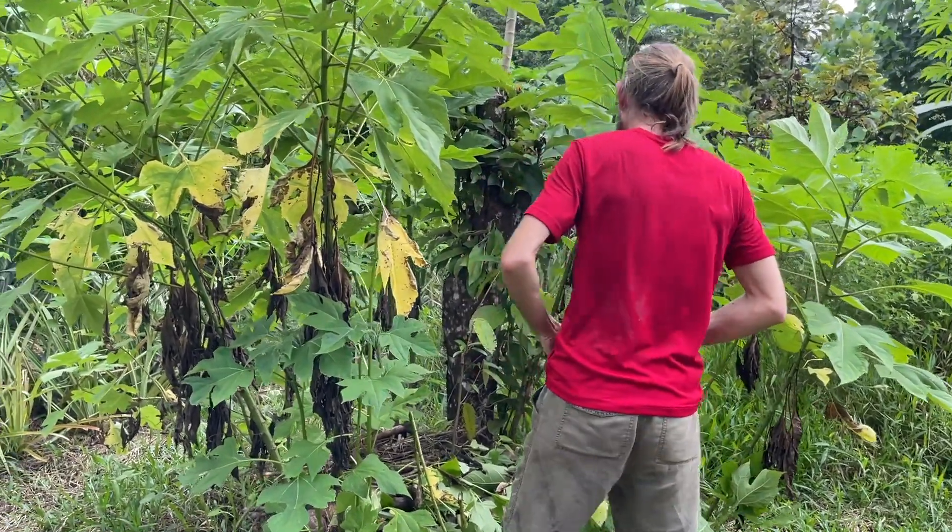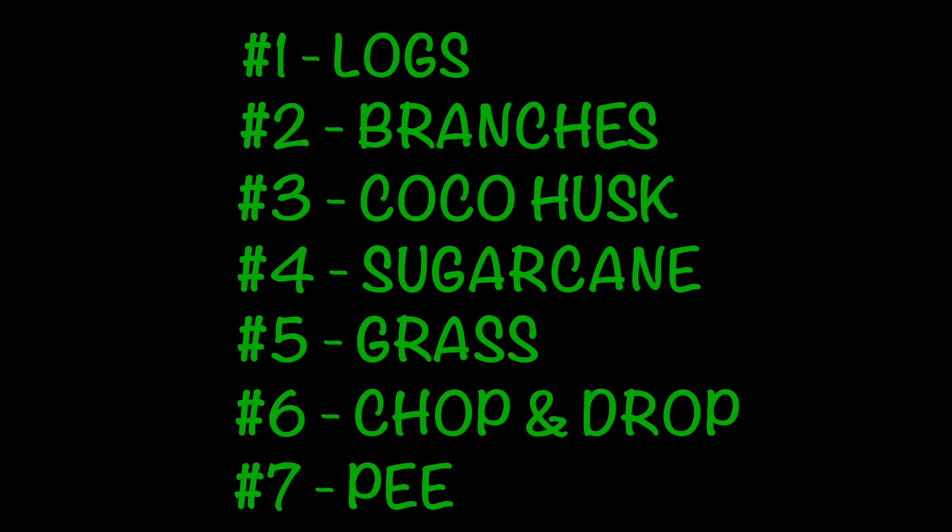Number seven is the secret one that I will show you after you hit a thumbs up on this video and subscribe to our channel. This is our list — you can swap any of these for whatever is available to you, as long as it supports life.